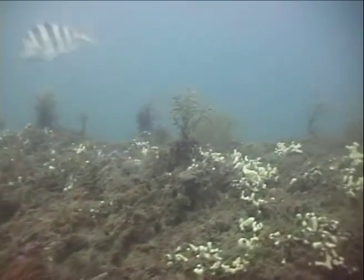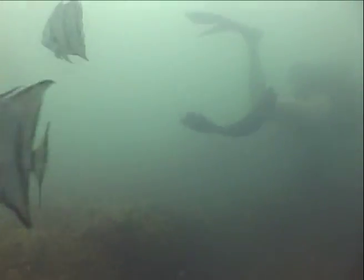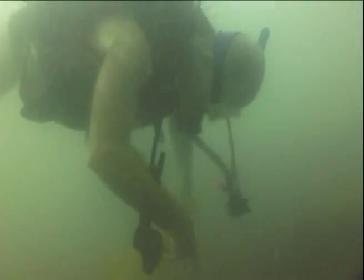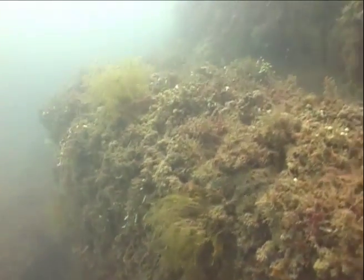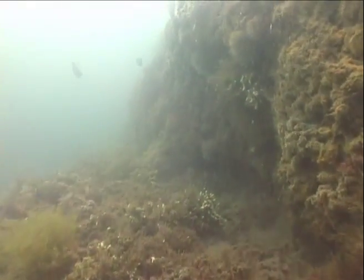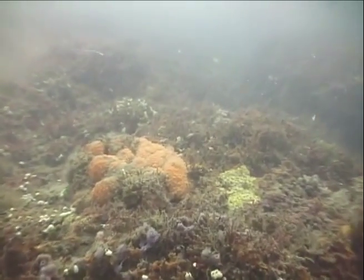Most of the reef is 10 feet above the bottom, but the high point is almost 20 feet. Unlike the large salt dome uplifted banks in the northwestern Gulf or the relic Pleistocene coral reefs on the mid-continental shelf, the origin of 7½ Fathom Reef was a fossilized pond or small lake on an ancient barrier island.